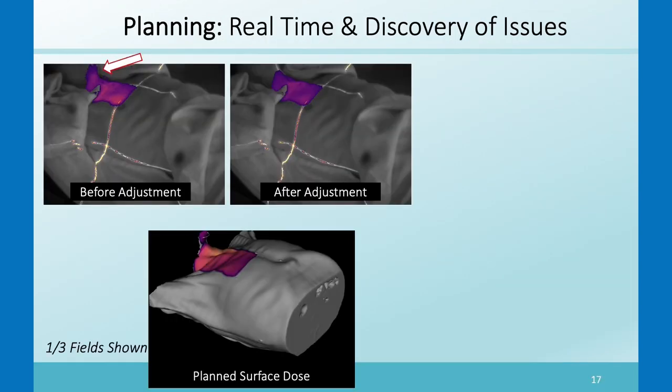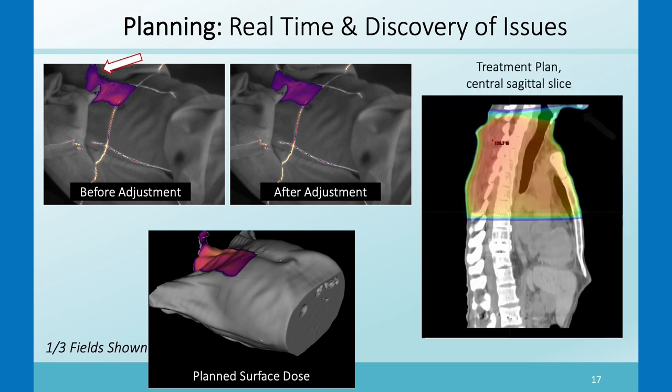In another case, a patient had the beam a little high on the chin. The therapist saw it in the Cherenkov image, went in, and asked the patient to lift their chin higher. Here's the beam after that correction. Subsequently, we went into the treatment plan and found it had actually been planned with the chin down a little bit and the beam hitting the chin, which was not ideal.